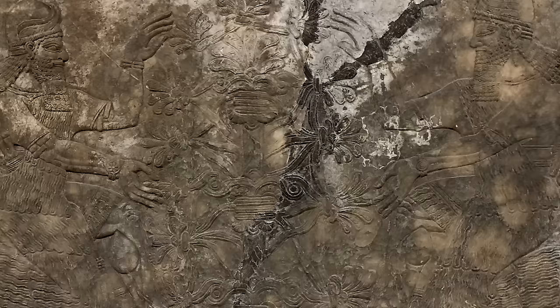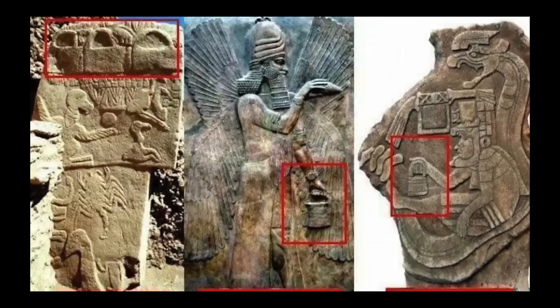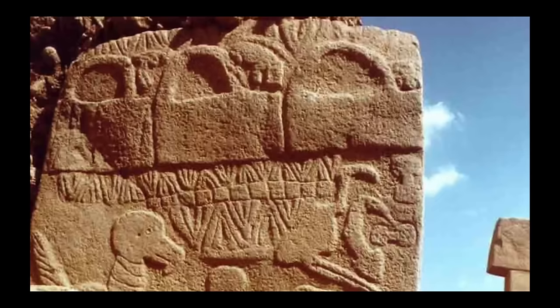I'm open to the idea that Mesopotamian ideas influenced Greece and Greece influenced Rome — after all, we know they had contact with each other, and indeed influence has been demonstrated in other areas. But Ancient Architects hasn't shown any influence here. In the second part of this discussion, I will address Ancient Architects' attempt to link the Apkalu and their buckets to additional cultures. If you're interested in seeing it, please click the subscribe button and YouTube will let you know when I post it. Thank you for listening all the way to the end. I'll see you next time.